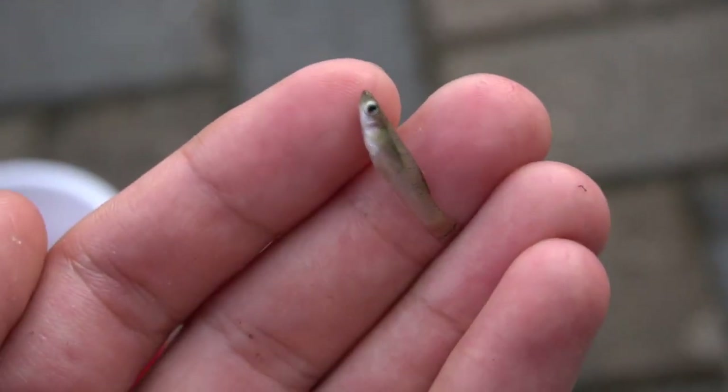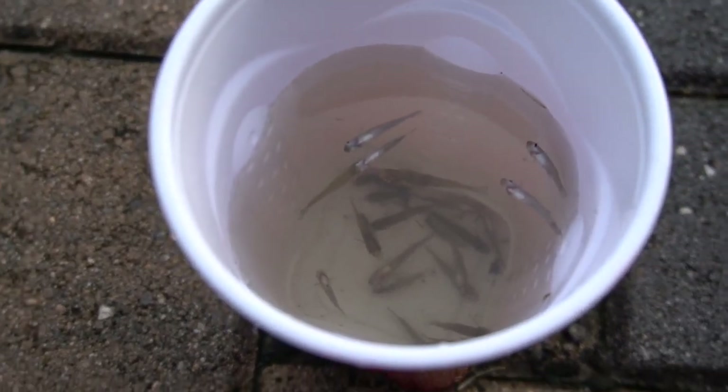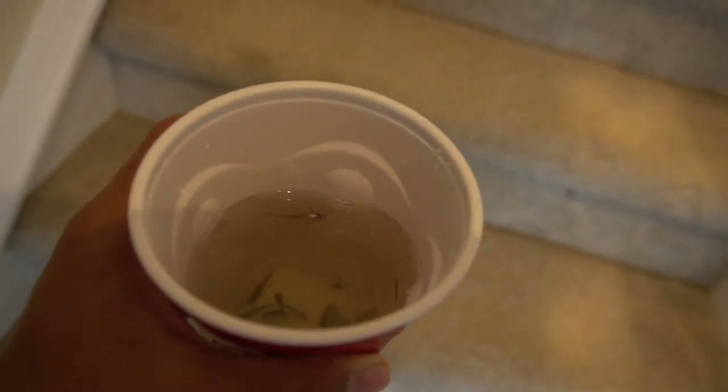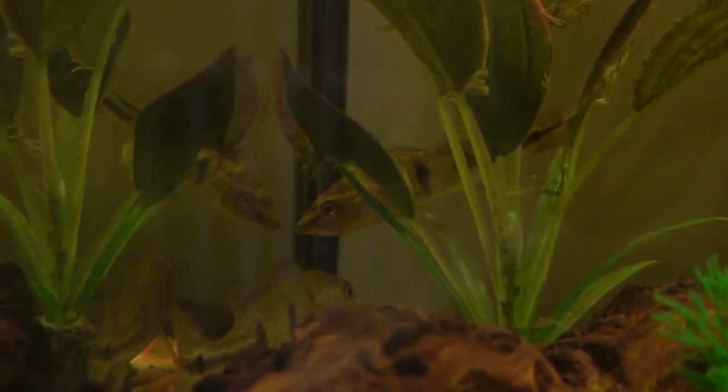This is what these little fish look like — they're just tiny little mosquito fish. About half of them are alive and half are dead, so we're just gonna take the dead ones out.